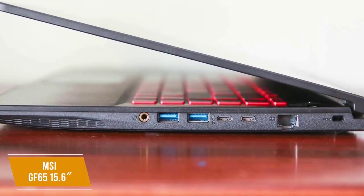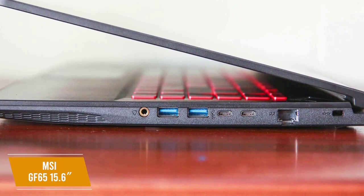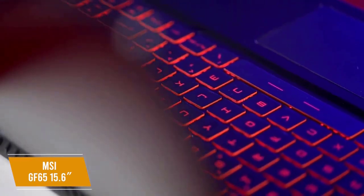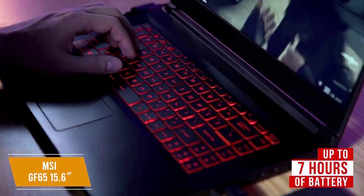There are slots for easy upgrading and all the ports you need, including Ethernet, USB 3.2 ports, USB Type-C, HDMI, and more. The backlit keyboard is comfortable to use and the trackpad is responsive. The battery is designed for great efficiency, getting up to 7 hours on a single charge for lots of gaming before needing to plug in.